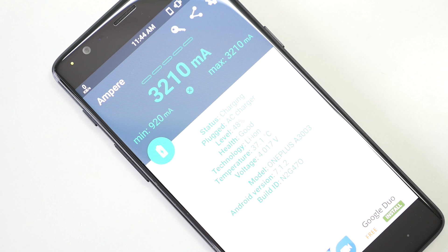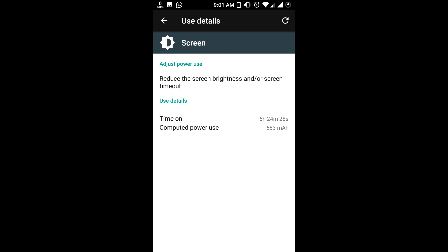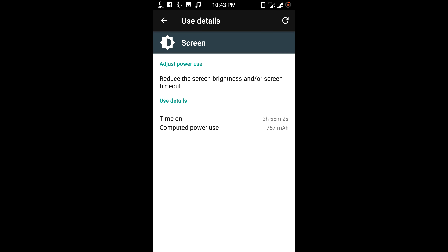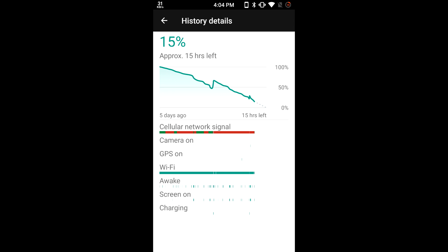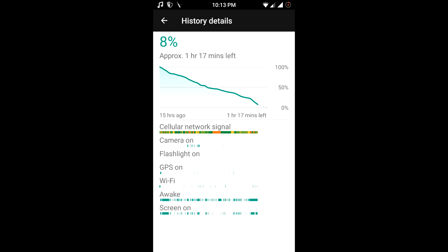Dash charging takes around 1 hour or a little bit more to charge the device completely from 0 to 100%. When it comes to battery life, you can expect around 4 to 5 hours of screen-on time. The device did not touch 5 hours of screen-on time when I used it throughout the day, but it surely crossed 4 hours, and there are a lot of battery stats available since I was using this device for such a long time.